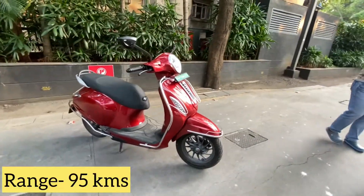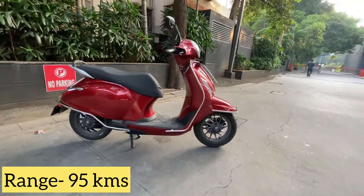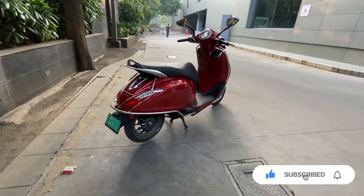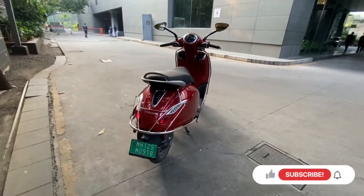Chetak is available only in two cities, Pune and Bangalore. Chetak's booking can be done online or at selected KTM dealerships.